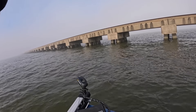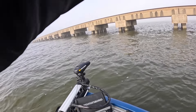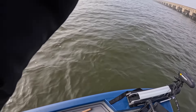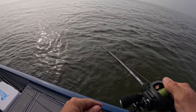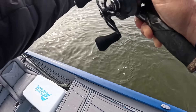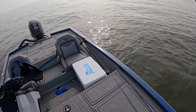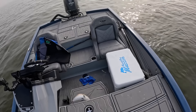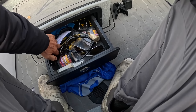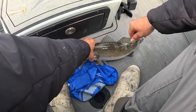Oh there we go — threw right on his head! What are you? You're a trout — just a big one. We're gonna get you. Oh goodness — beautiful fish. That hook came right at me — I don't blame you, a little revenge. We're going to let this guy go. I've got enough fish. I catch some small ones I might keep another small one or two, but this dude is not a small one.